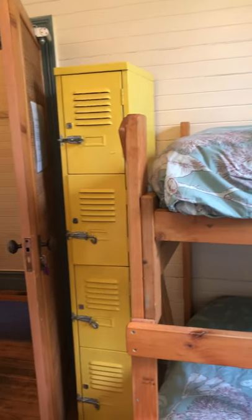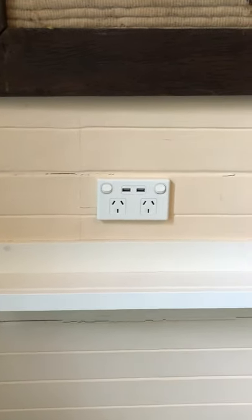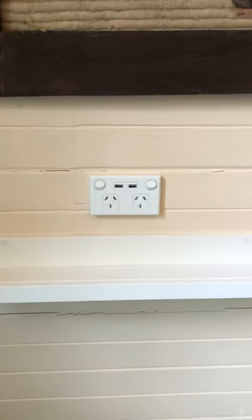We have some lockers there if you like to bring your own lock, and each bed has its own double USB port and power board and a little shelf for you to put a glass of water, your phone, or whatever you need.